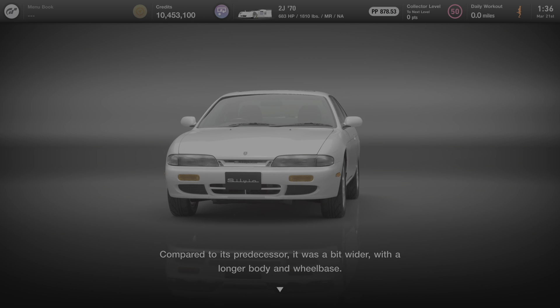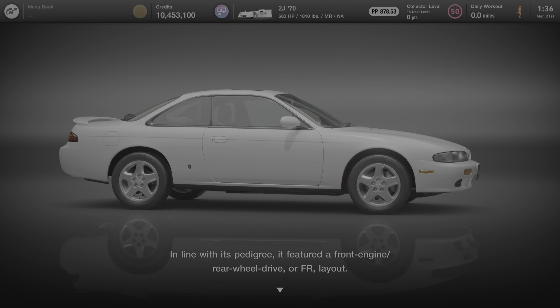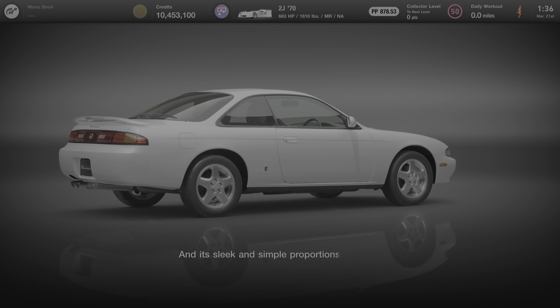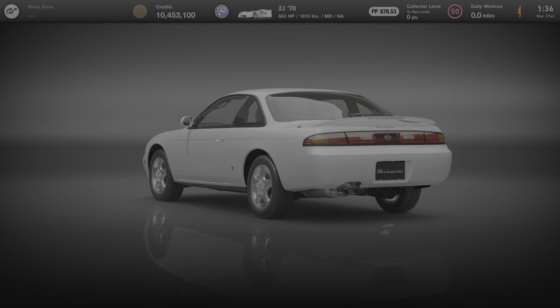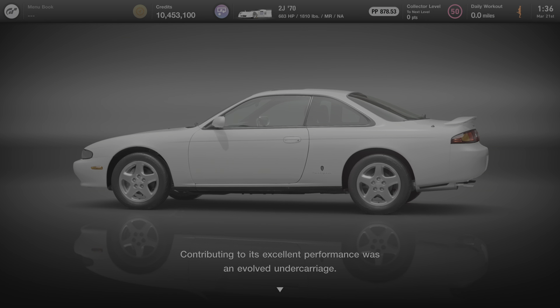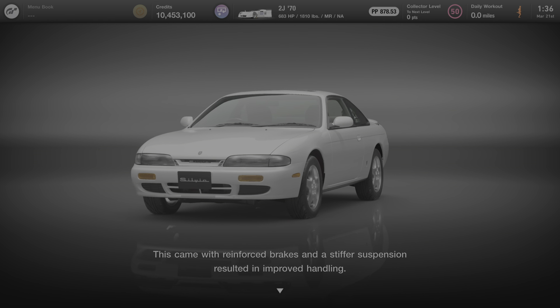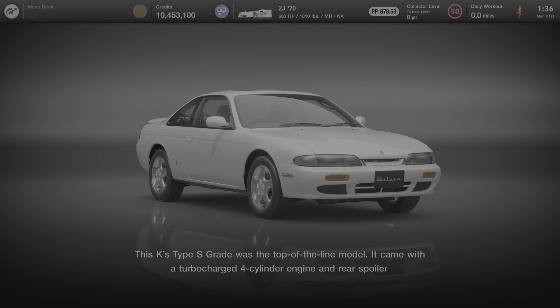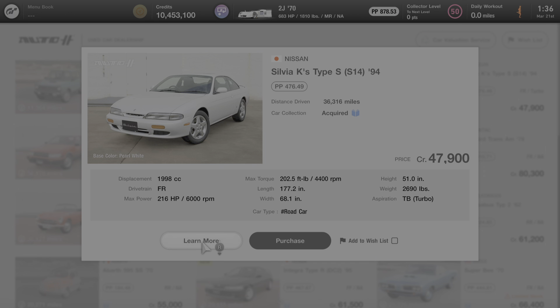Compared to its predecessor, it was a bit wider, with a longer body and wheelbase. In line with its pedigree, it featured a front-engine rear-wheel drive, or FR, layout. Its sleek and simple proportions gave it a look that makes it instantly recognizable as a Silvia. Contributing to its excellent performance was an evolved undercarriage with reinforced brakes and a stiffer suspension, resulting in improved handling. The K's Type S grade was the top-of-the-line model, coming with a turbocharged four-cylinder engine and rear spoiler. That's everything we can learn about this car from the used car dealer, so we're going to back out to the main menu and go to the garage.